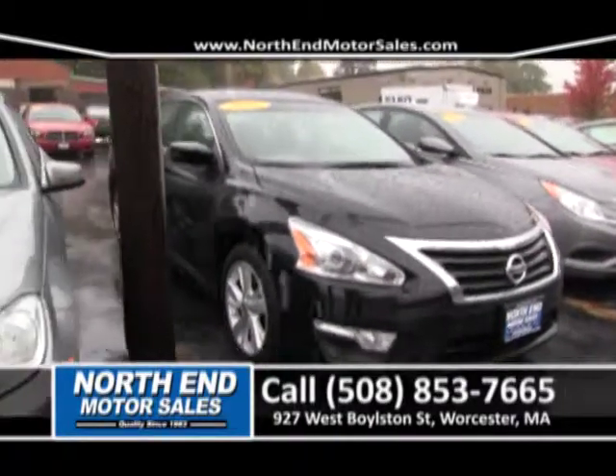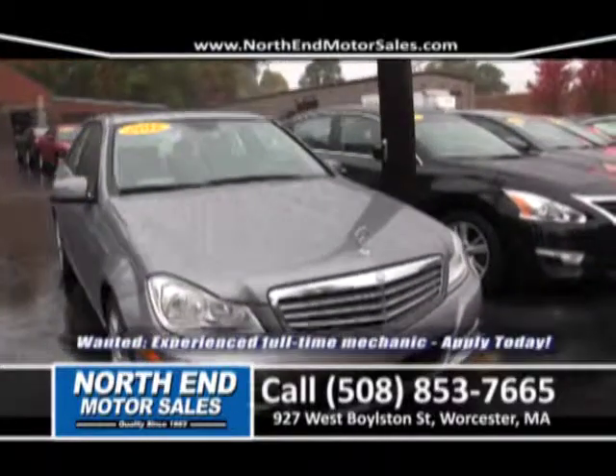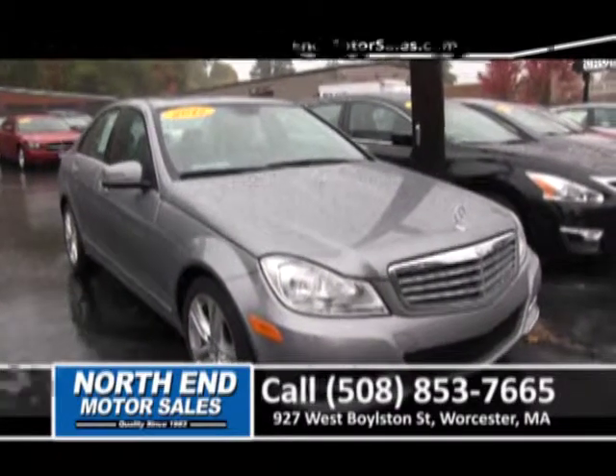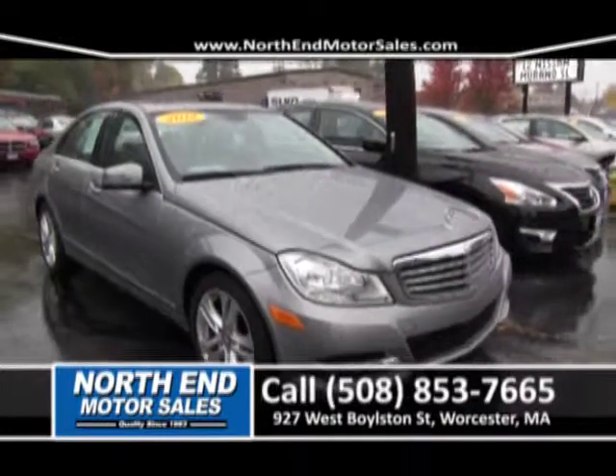And next to that, we have a 2012 Mercedes C300 — one-owner, navigation, alloy wheels, power sunroof, low mileage. Come down to 927 West Boston Street for your free test drive. And remember, we always keep you covered here at North End Motor Sales.